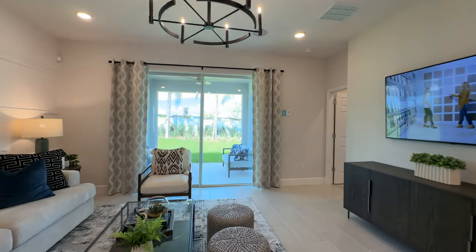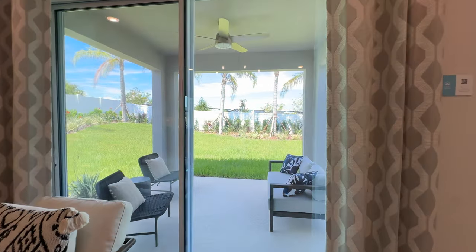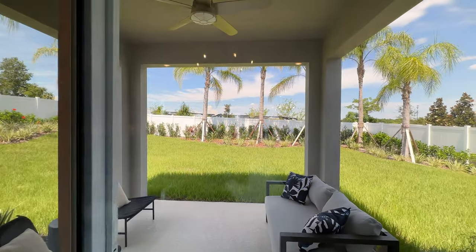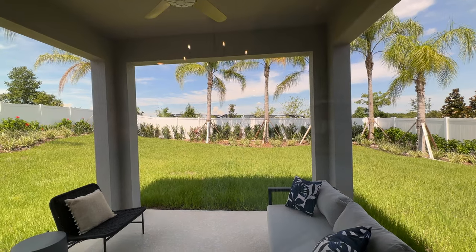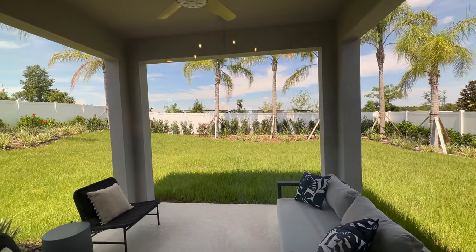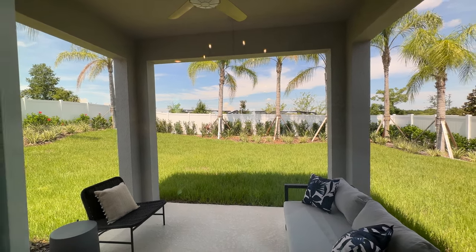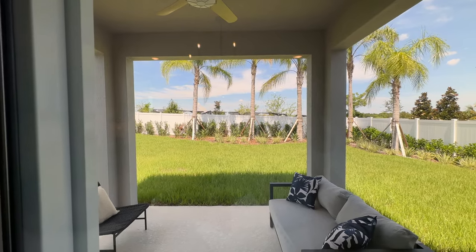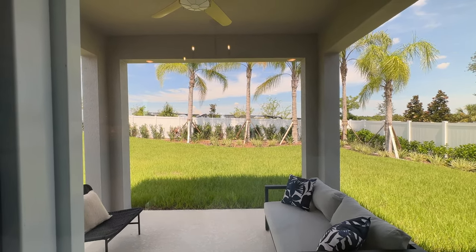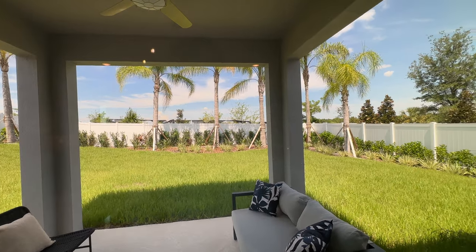A beautiful thing that I like that they have done in this community, especially with this home, is that you have your covered lanai here. And these homes — the minimum length on the lot is 120 feet, so you have some yard space behind you, which is awesome.